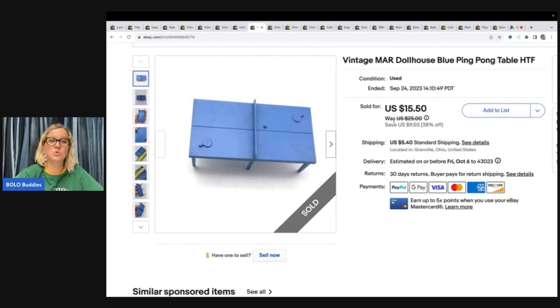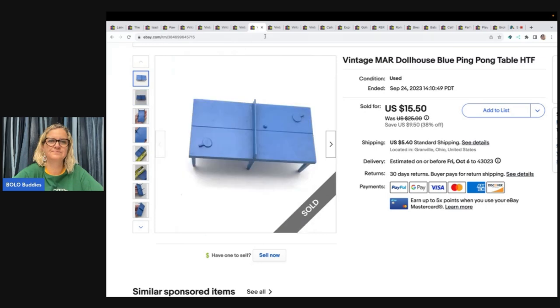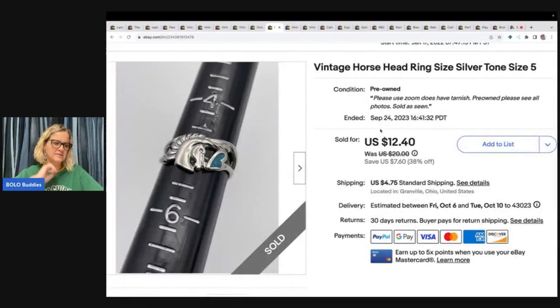This one came out of a T-Bull box from T Auctions For You — it was a big old toy box I bought from her. It's a dollhouse blue ping pong table, marked 'Mar' on the bottom — though I wonder if that's actually an 'X.' I sold this for $14 and the buyer paid shipping.